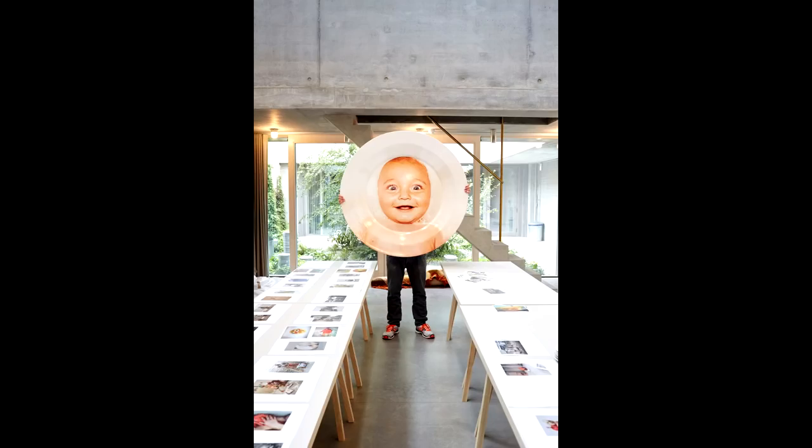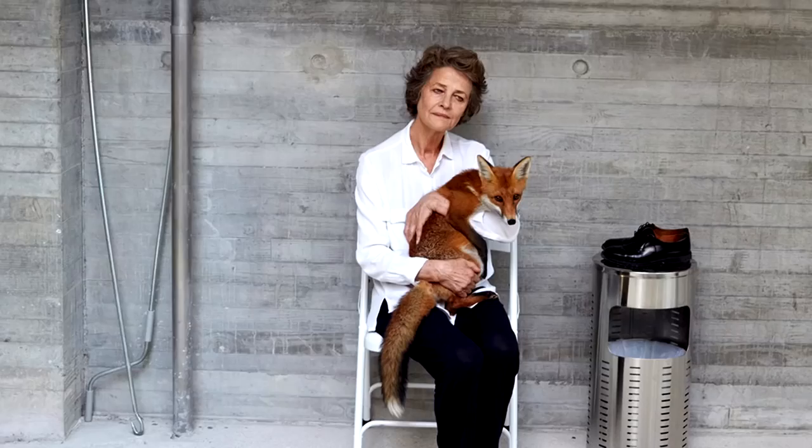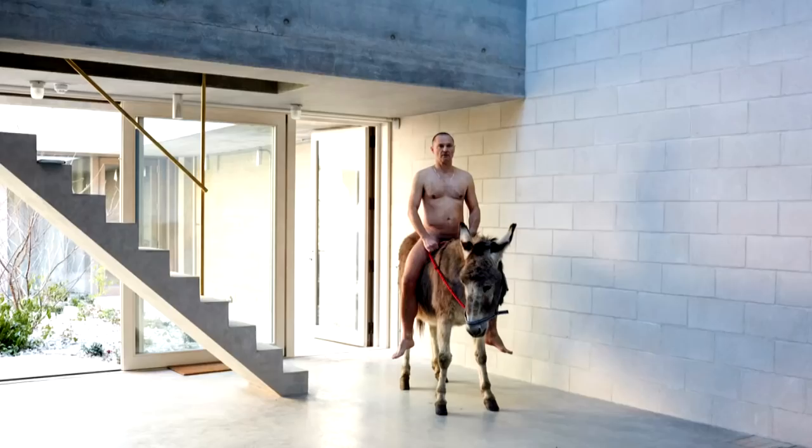I'm using every single centimeter of this space and photographing every bit of it, and it's tremendous fun. It's like a haven of quietness and freedom and madness. It's just brilliant. For me, it's excellent.